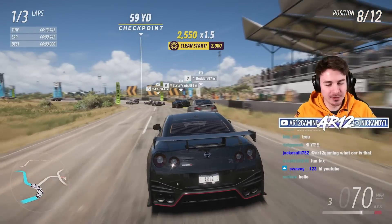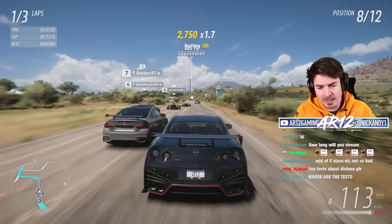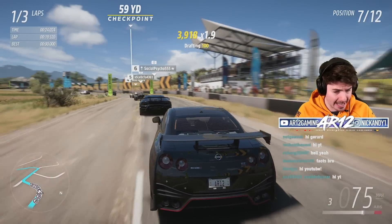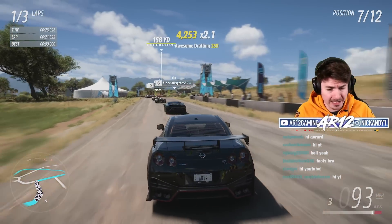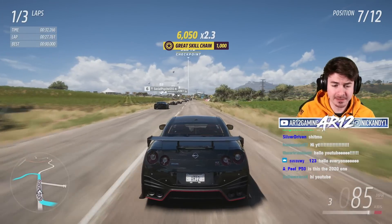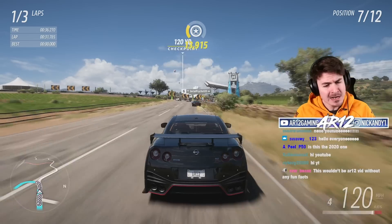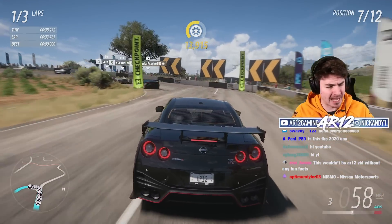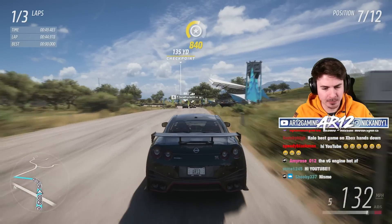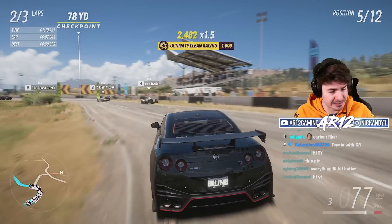For those of you who don't know, Nismo is essentially the upgraded version of Nissan — the same way BMW has M cars, Mercedes has AMG cars, and Audi has RS cars. For the GTR, they take the standard GTR, add a little bit of extra horsepower — about 50 extra over the regular one — and it's also a little bit lighter with carbon fiber bumpers. This is essentially the ultimate GTR.